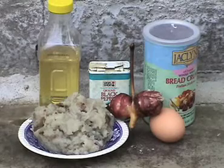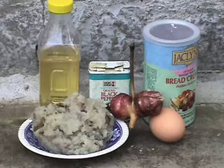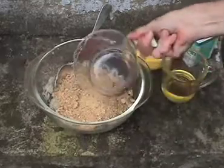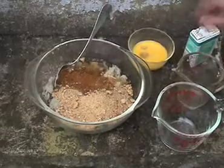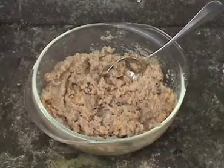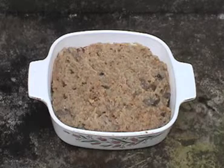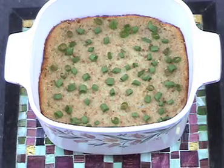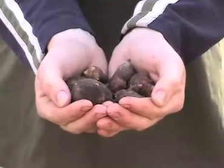Jerusalem artichoke casserole is a good side dish. This recipe makes four small servings, and you can double it if you wish. Start with two cups boiled and mashed tubers. Add one cup breadcrumbs, one quarter cup oil or melted butter, one beaten egg, and black pepper to taste. Mix thoroughly, put into an oiled dish, and bake at 375 degrees for 30 minutes. After it's done, sprinkle the top with diced scallions. I'd be willing to bet that anyone who has these tubers growing in their yard will gladly give you some to take home.